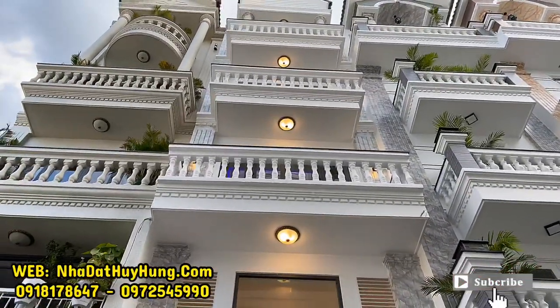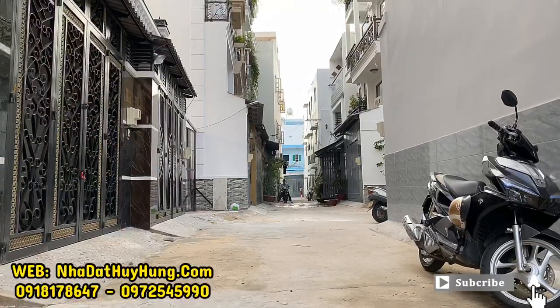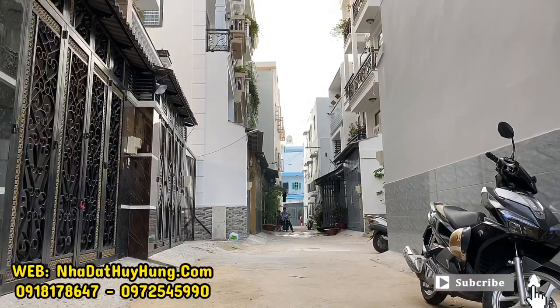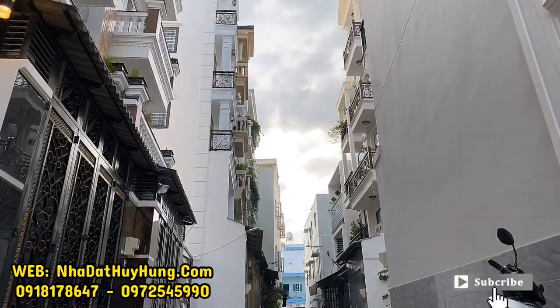Nhìn mặt tiền căn nhà, phía trước có con đường rộng 5m, xe hơi vào tận nhà. Đường này là đường thông. Khu này là một khu nhà lầu đồng bộ rất cao cấp, thuộc trục đường Quang Trung, Phường 11, Gò Vấp, Thành phố Hồ Chí Minh.